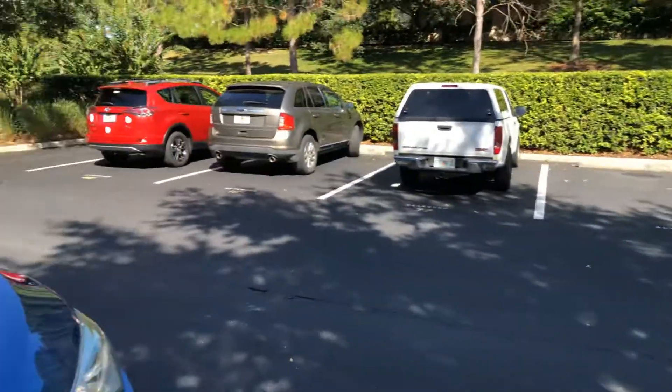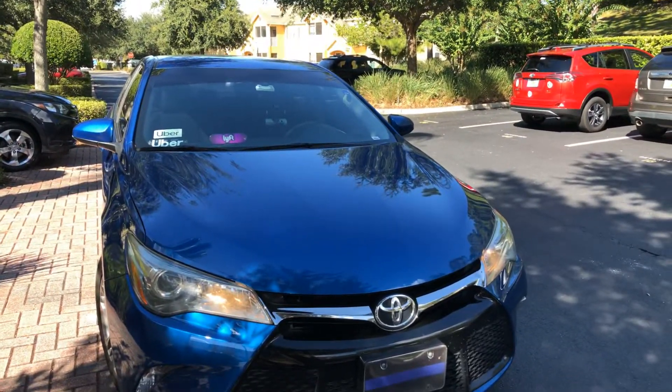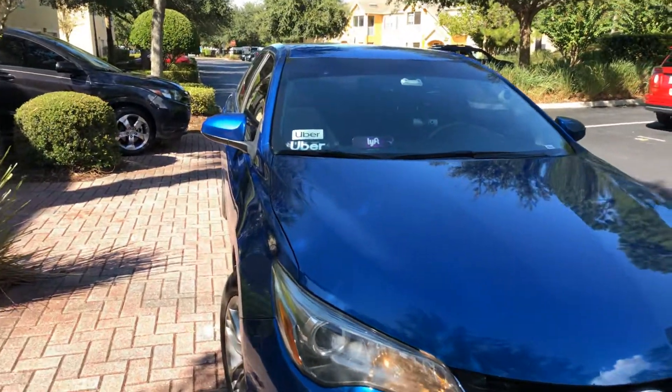I just went to the car wash yesterday and it's dirty on the outside — the inside's pretty cool though. So I'll flip the camera. I did have a video like this before, but this is my whip. It's a 2017 Toyota Camry SE model.